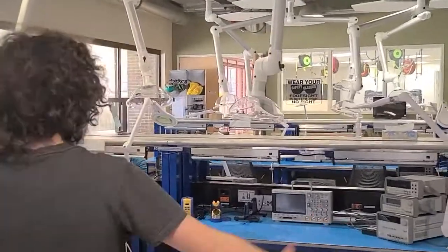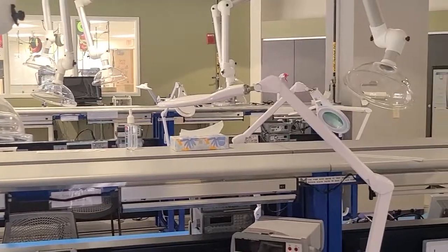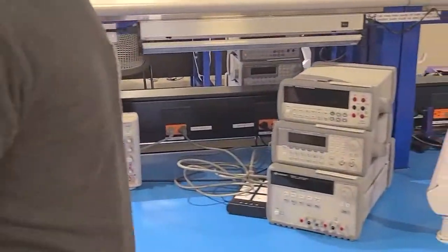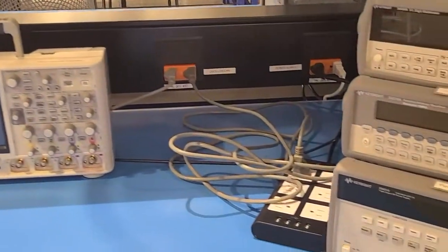Over here is our electronics interface. If you've never dealt with electronics before, everything you need is here. We have soldering irons, oscilloscopes, power generators, and things for making your own PCBs. Basically anything you need.